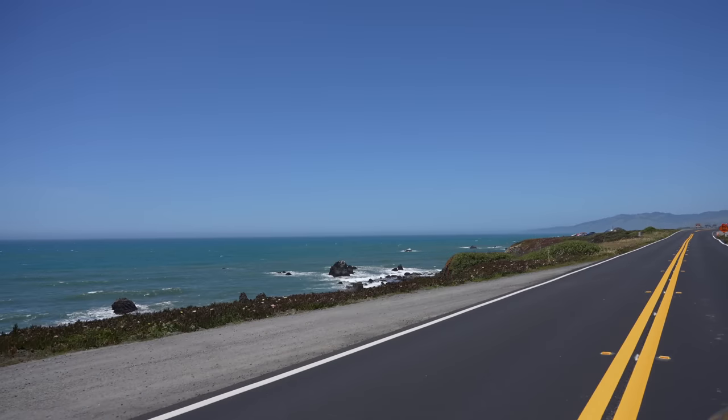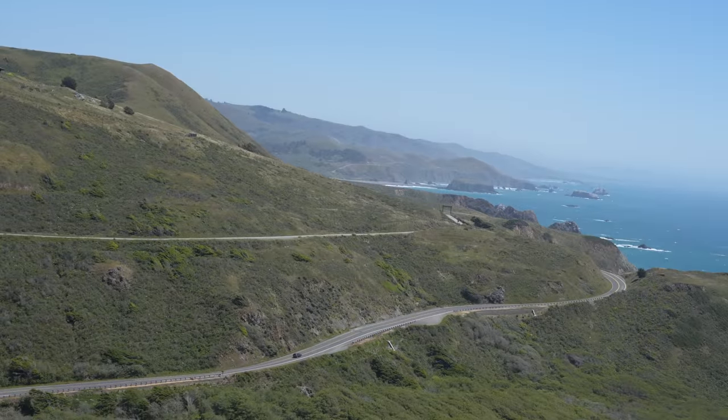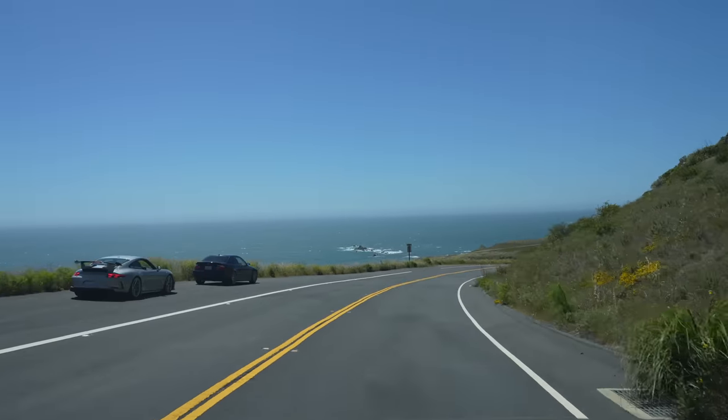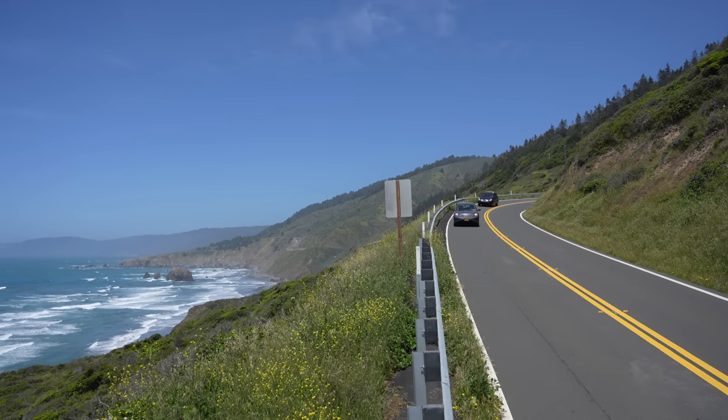Whether you go north to south will probably depend on where you fly into and where you're able to get a rental car from. We did it south to north, but in hindsight I probably would have done it north to south if I did it again. If you do it this way, the coastal views are on your side the entire time, and since the coastal views are the reason to drive the route, it would be nice to have them on the side that you're driving on.